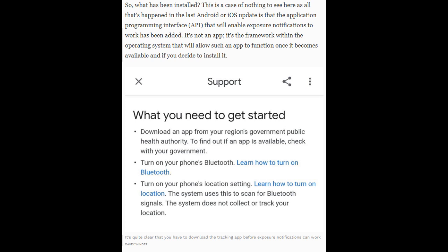It's not an app — it's the framework within the operating system that will allow such an app to function once it becomes available and if you decide to install it.